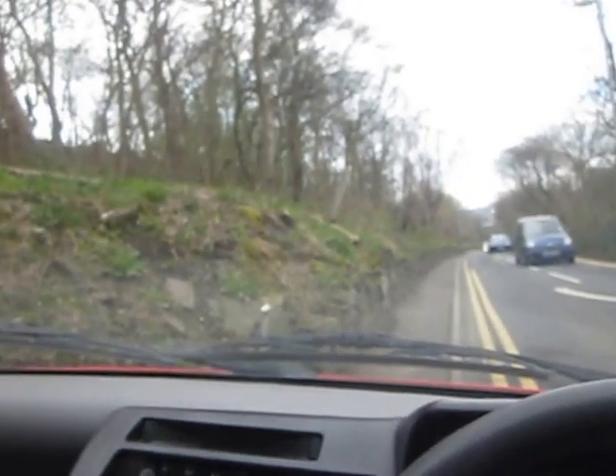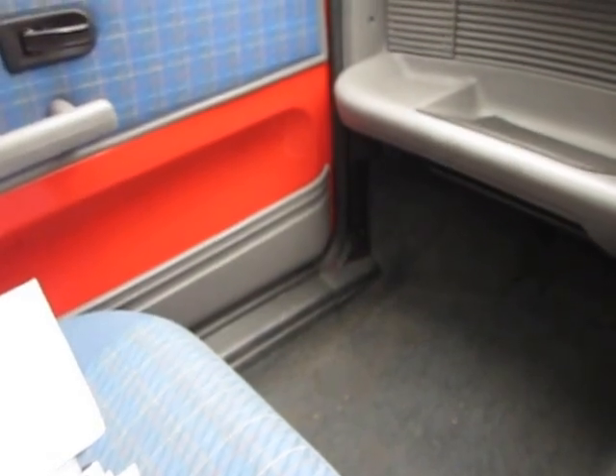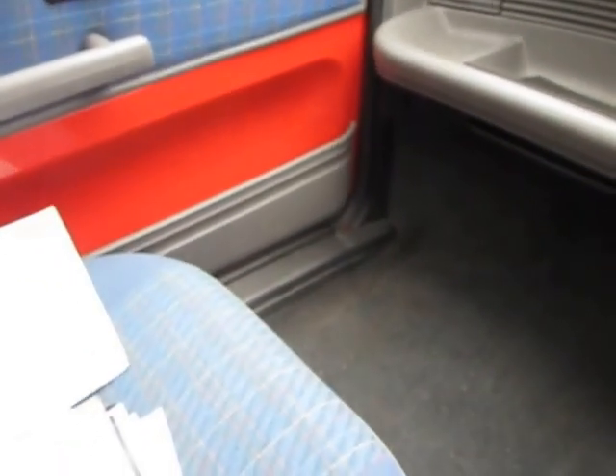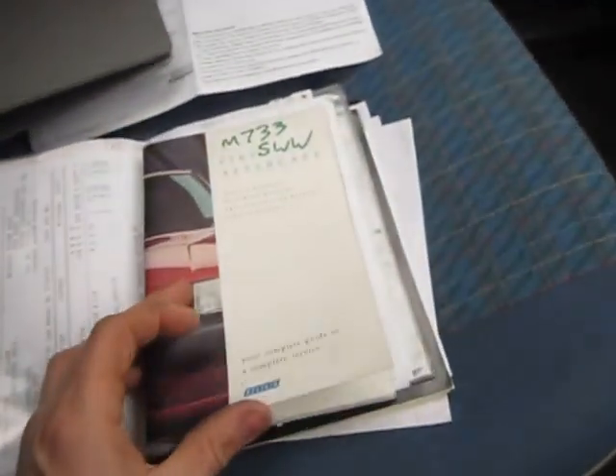The car drives absolutely fine — no knocks, no bangs, no rattles. I've got all the paperwork here. In the window there it's taxed till the end of the month. Current MOT till March the 7th 2014, so it's got very nearly 12 months MOT on it. All the original documents and service history.